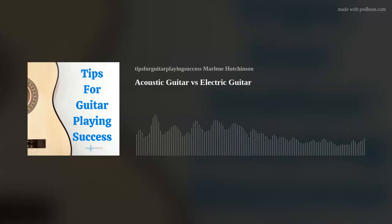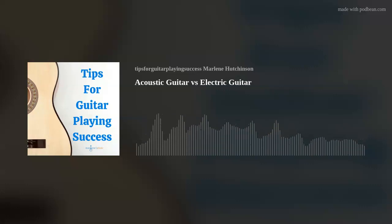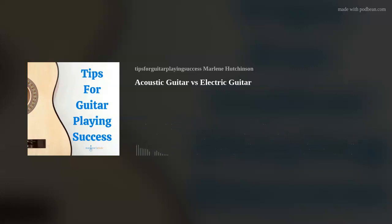This podcast episode is sponsored by Podbean. Podbean is the easiest way to create your own podcast. We use Podbean to host Tips for Guitar Playing Success. Download the free Podbean app to start, record, and publish your very own podcast in minutes. Podbean provides everything you need to run your podcast and record and publish episodes directly from the app on your phone. Download the free Podbean app today. Head on over to Podbean at www.podbean.com and use the code PODCAST21 for your first 30 days of podcast hosting for free.